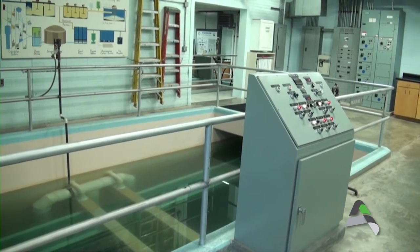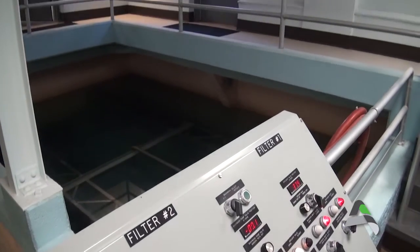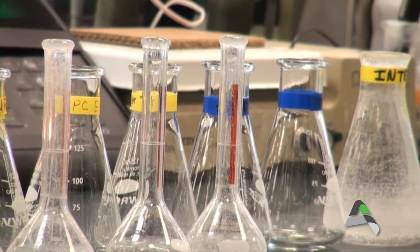Other treatment processes include aeration for iron removal, addition of carbon dioxide for pH adjustment, filtration, and finally the addition of fluoride for dental protection.